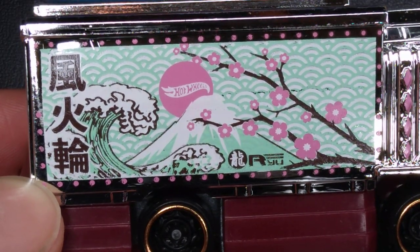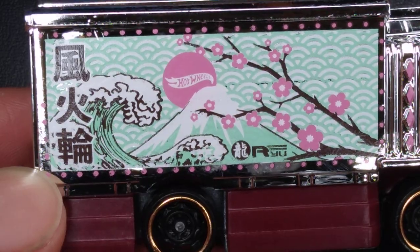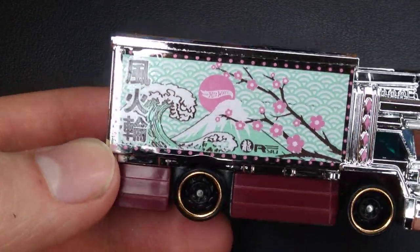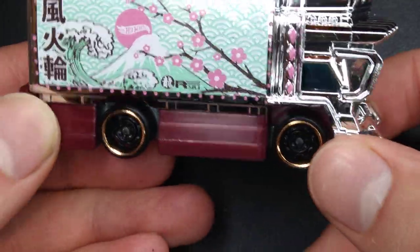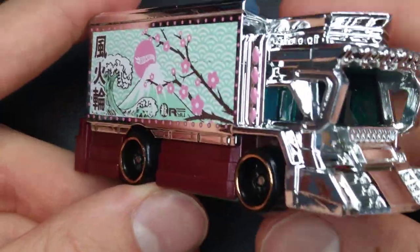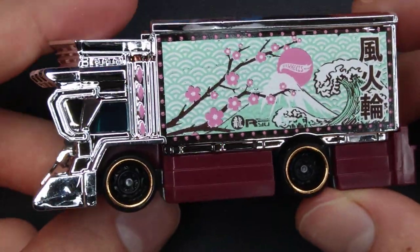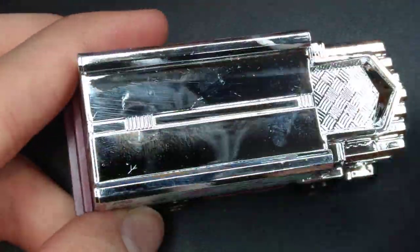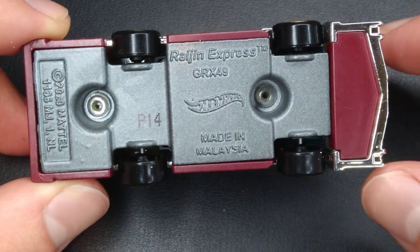Look at those details — they look like Wi-Fi symbols in the background. Very cool — I like the green and white, there's a branch, and there's a sun with the Hot Wheels logo in it. I believe that is Mount Fuji with a wave. I'm not sure what the Japanese on the side says — it actually looks more like Chinese, but I'm not sure. This one has a dark maroon side instead of the all-chrome exterior of the first. It is quite loose — kind of a cheap feeling casting. It's got blue windows, that same mean look in the front, and a metal base with a matte finish gray.